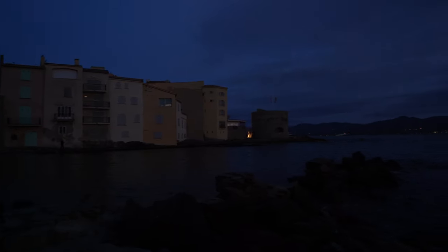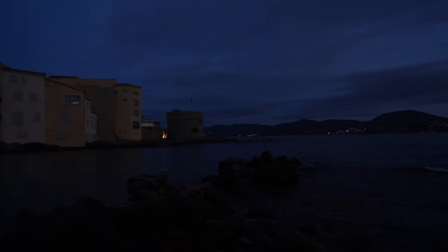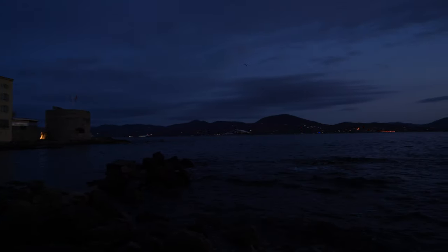Ich werde wahrscheinlich eine Langzeitbelichtung anfertigen und mit dem ersten Licht, wenn jetzt die Sonne da hinten aufgeht, dieses Bild machen. Dann habe ich zumindest ein einziges Urlaubsfoto aus Saint-Tropez. Vielleicht kriege ich noch ein zweites hin, aber da bin ich mir nicht so sicher.